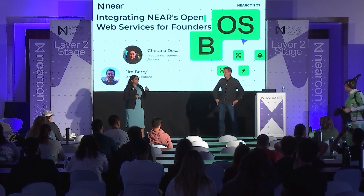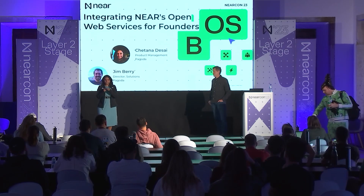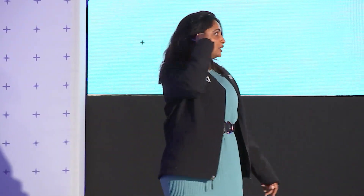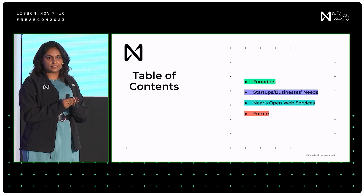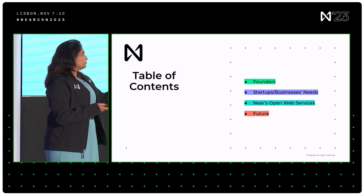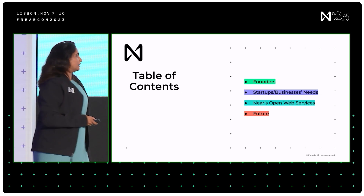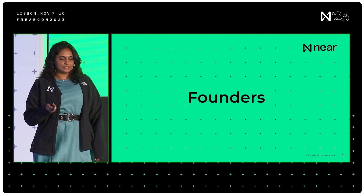The major theme for NEAR is to step into an open web. And in addition to that, founders have been the core element for everything that we're doing. So with that, this is what we're trying to cover today: to get you all up to speed with what founders' business and startup needs we learned through talking to some of them. Jim will walk us through the actual NEAR open web services you can immediately use, and what to look for in the future.